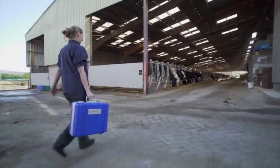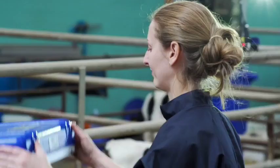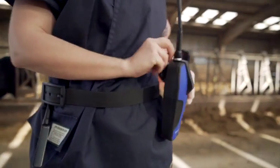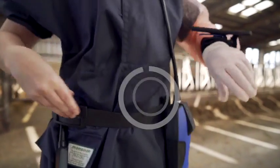The world's first wireless bovine scanner, designed to streamline the scanning process. Our best power-saving scanner yet — small, light and compatible with Android and iOS devices.